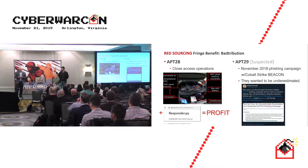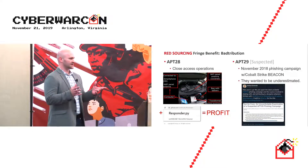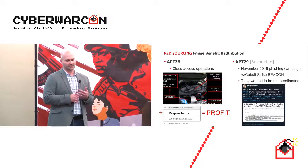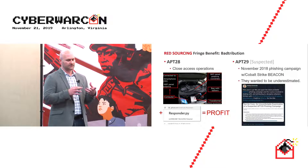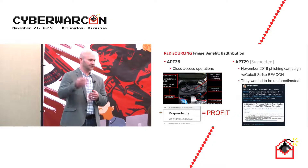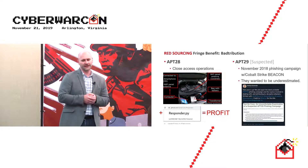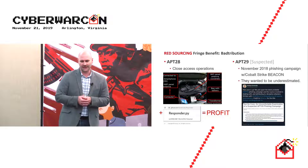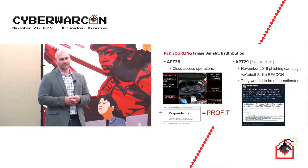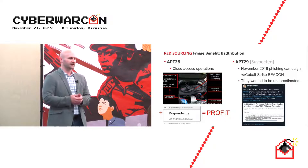Two well-resourced threat actors also leverage red sourcing. APT28 did close-access operations at multiple locations — one in the hospitality industry and one related to the Skripals chemical incident — deploying a tool called Responder to sniff credentials from anyone connected to the Wi-Fi. APT29 used a licensed version of Cobalt Strike Beacon as part of their spear-phishing campaign in 2018.